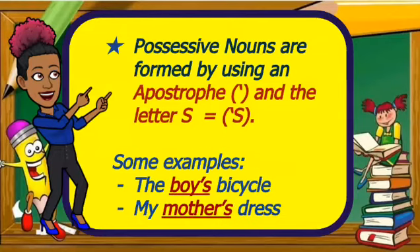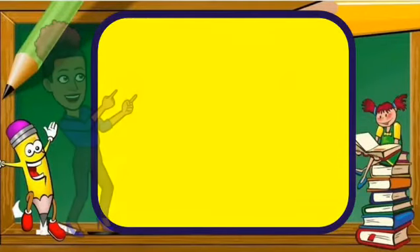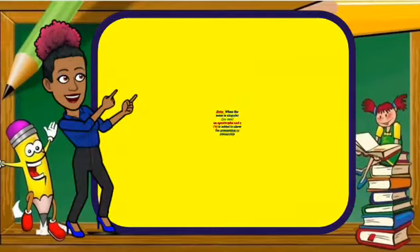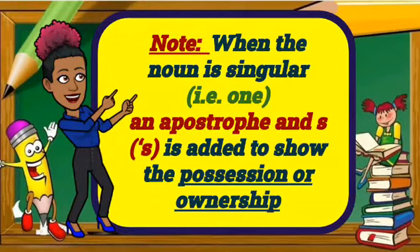Some examples: the boy's bicycle, my mother's dress. When the noun is singular — that is, one — an apostrophe and S is added to show the possession or ownership.